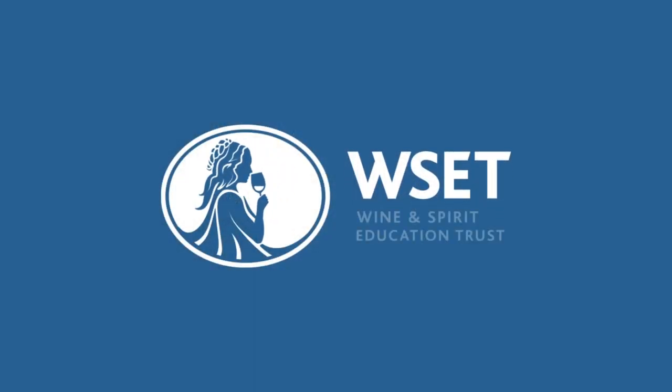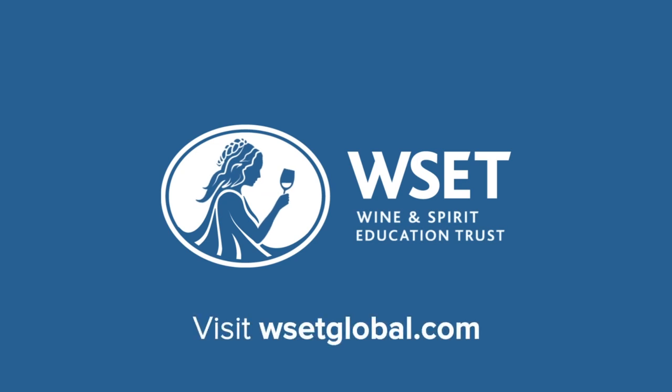We hope you enjoyed this 3-minute wine school. Visit wsetglobal.com to find out more about taking a WSET course.